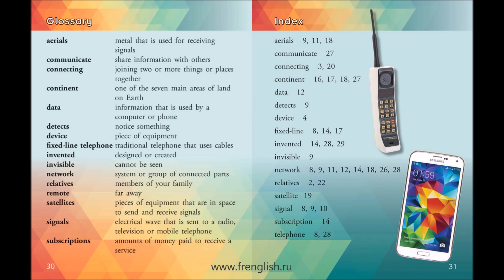Invisible: Cannot be seen. Network: System or group of connected parts. Relatives: Members of your family. Remote: Far away. Satellites: Pieces of equipment that are in space to send and receive signals. Signals: Electrical wave that is sent to a radio, television, or mobile telephone. Subscriptions: Amounts of money paid to receive a service.